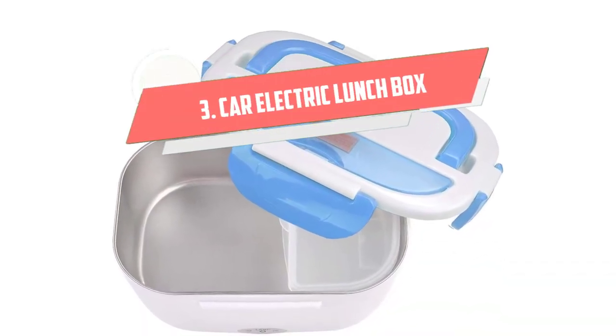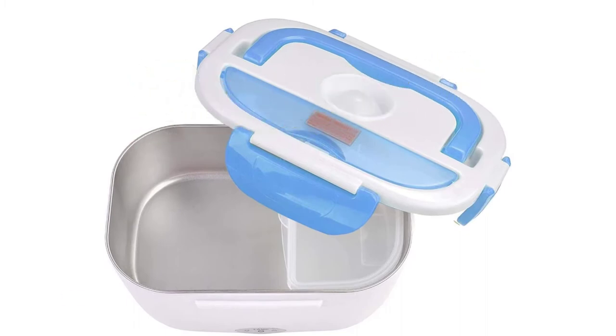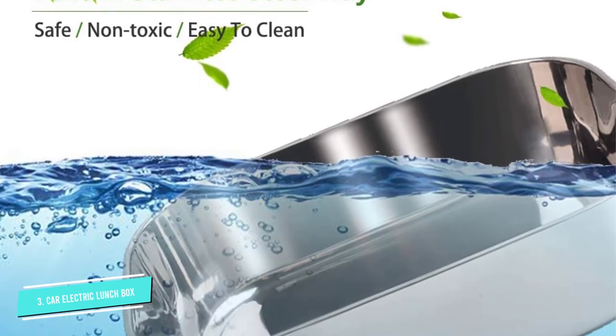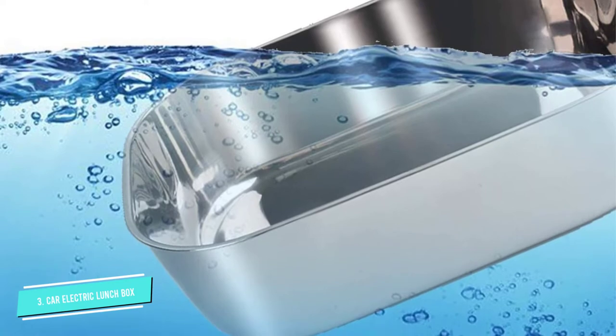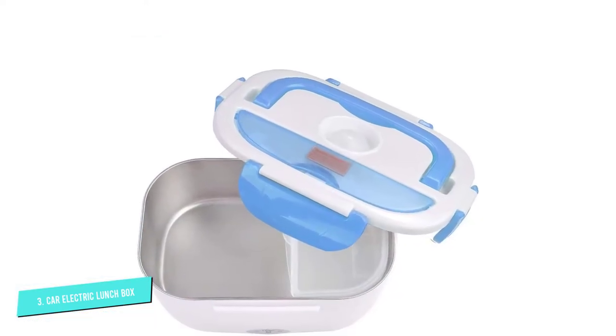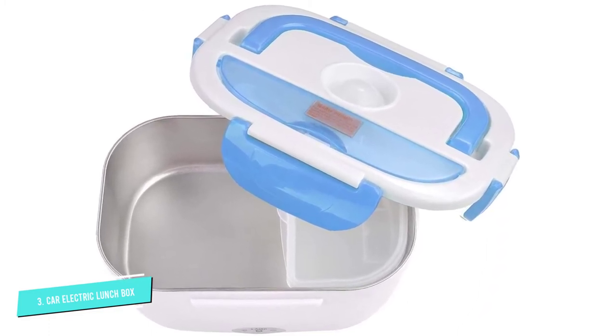Number 3: Car Electric Lunchbox. This looks like your regular lunchbox, but so much more. It has a dual purpose and can be plugged into a 110V outlet or a vehicle with a 12V power source. From the handle and buckles to the steam outlet and extra spoon, this lunchbox is all about portability.